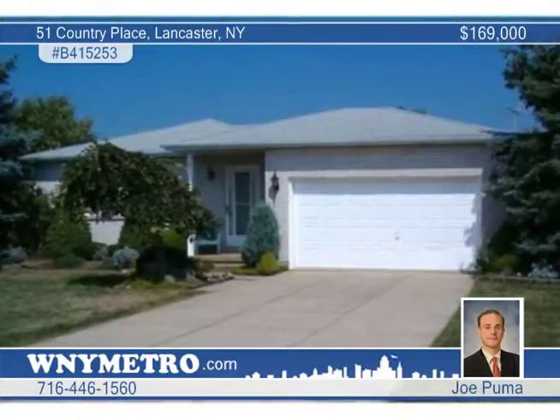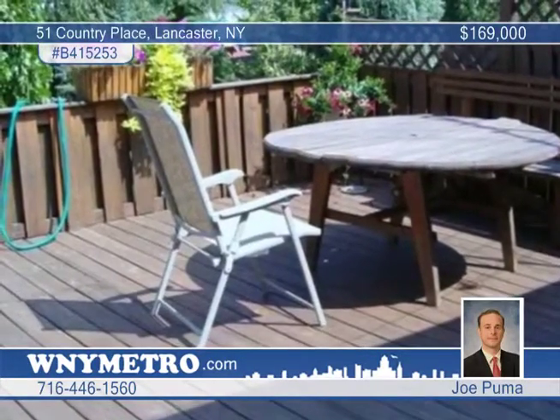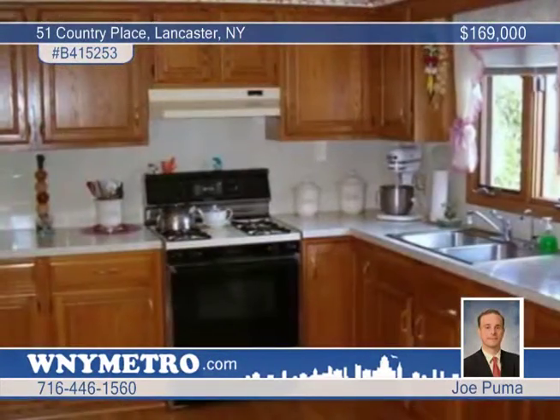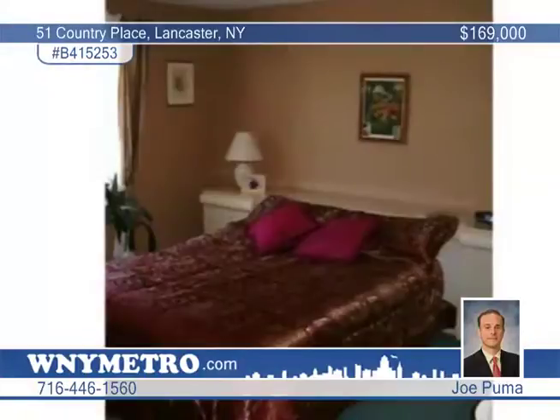This is the Lancaster Ranch you've been waiting for. It makes a fantastic first impression with a maintenance-free yard, large private deck, and wonderful landscaping. The interior boasts a spacious open floor plan with large Eden kitchen, ceramic tile and hardwood floors throughout.